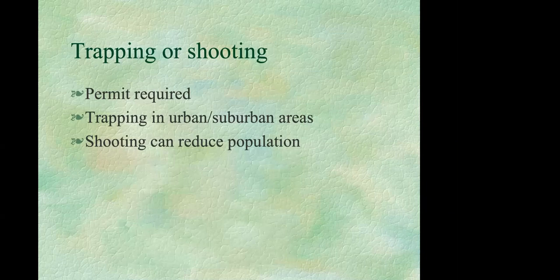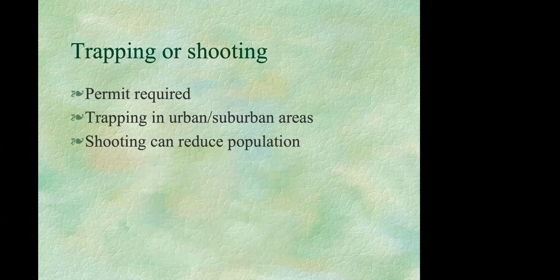Rabbits are considered a game animal and thus are protected, so you'll need a permit to trap or kill them. Trapping can be useful in urban or suburban areas, but consult with a wildlife damage control agent about permits and release procedures — you don't want to release them where they'll be a nuisance to someone else. Also, don't forget that predators like hawks, owls, and snakes can help keep rabbit numbers in check, so be tolerant of them.